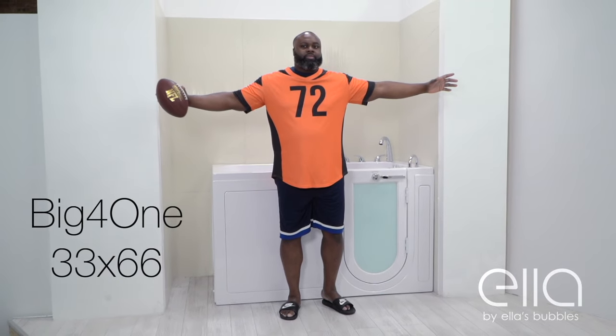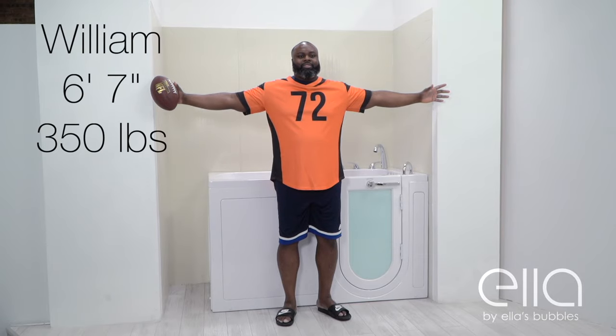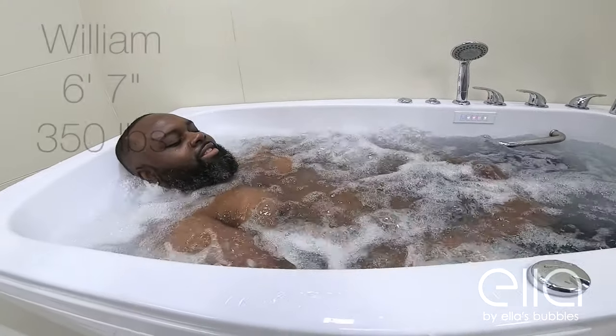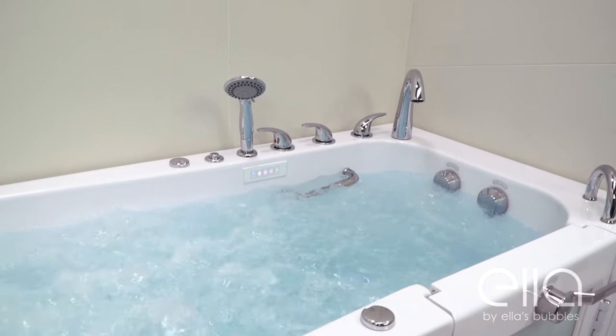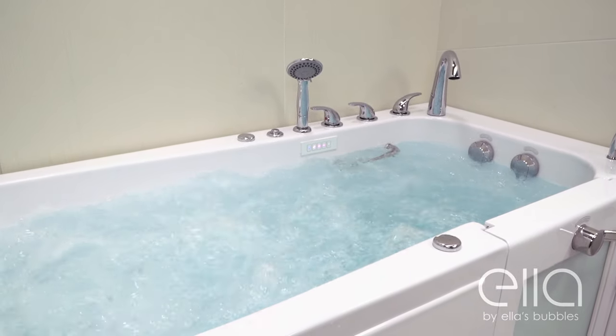Introducing the Big For One by Ella's Bubbles, one of the largest walk-in tubs available on the market today. Big enough for William, an ex-professional football player. Designed with comfort in mind, this tub can accommodate extra-large bathers.